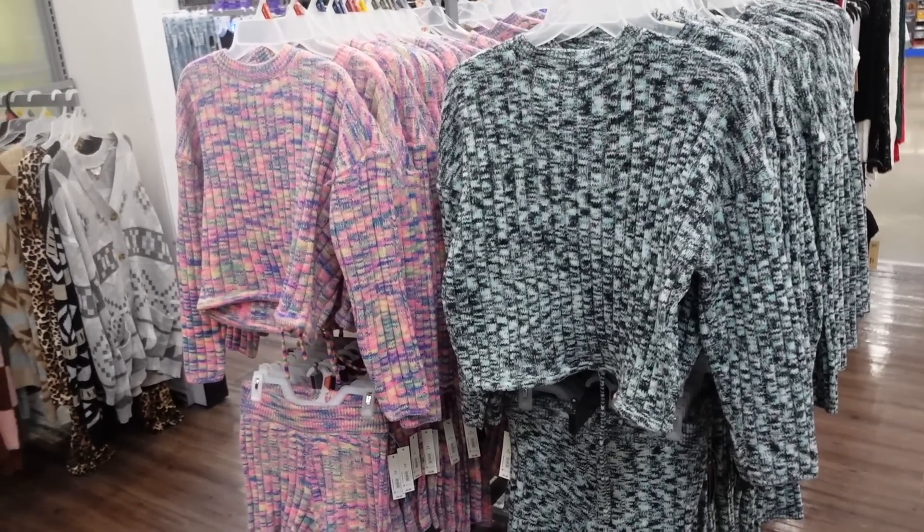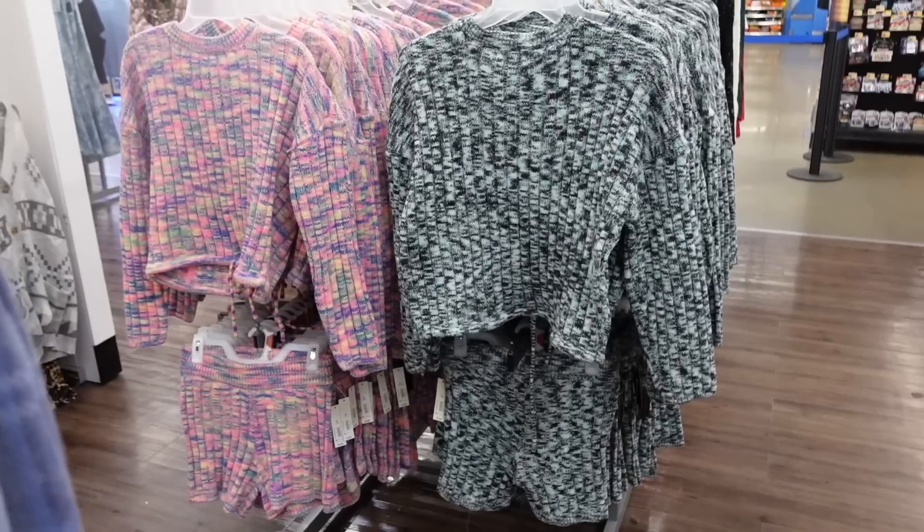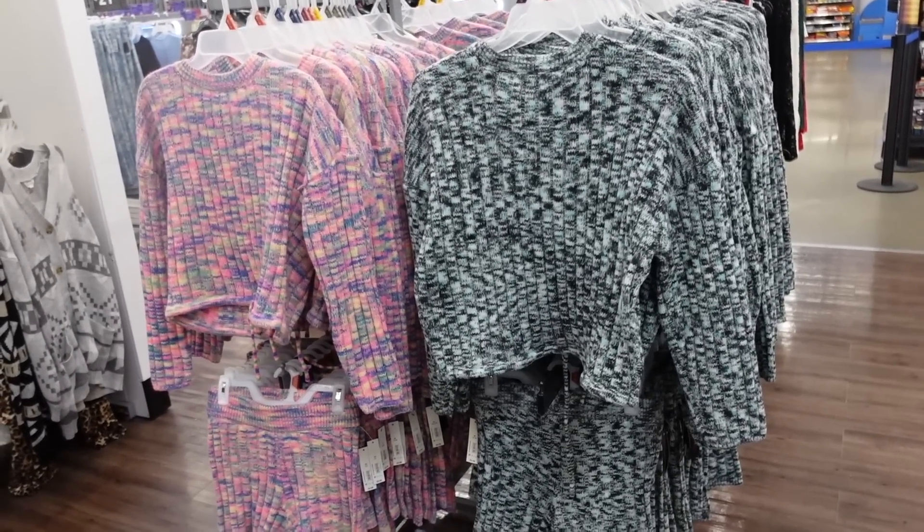Welcome back to my channel. Today we're in Walmart just seeing what's new. If you like these videos make sure you give it a thumbs up, subscribe if you're new, and let's go shopping.